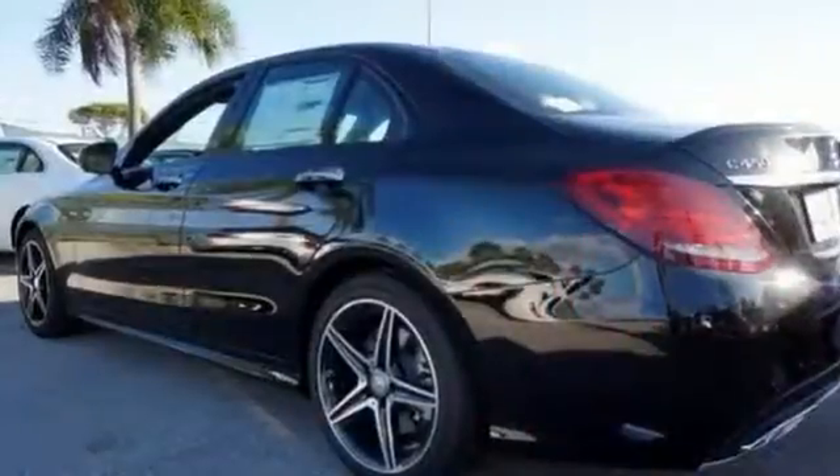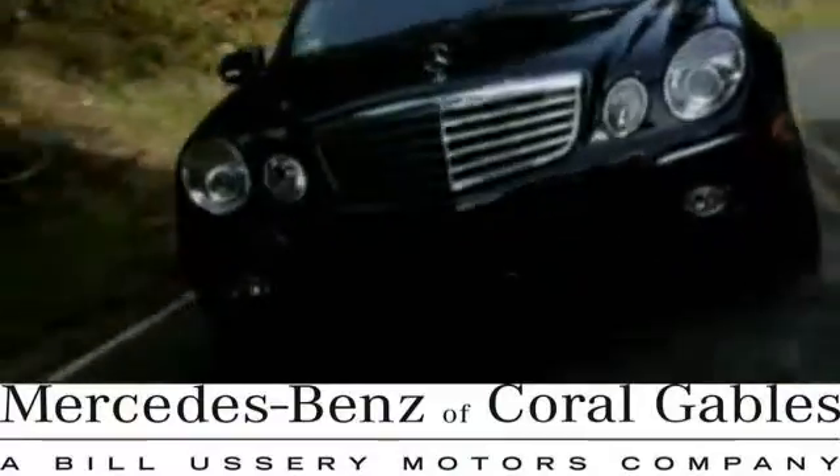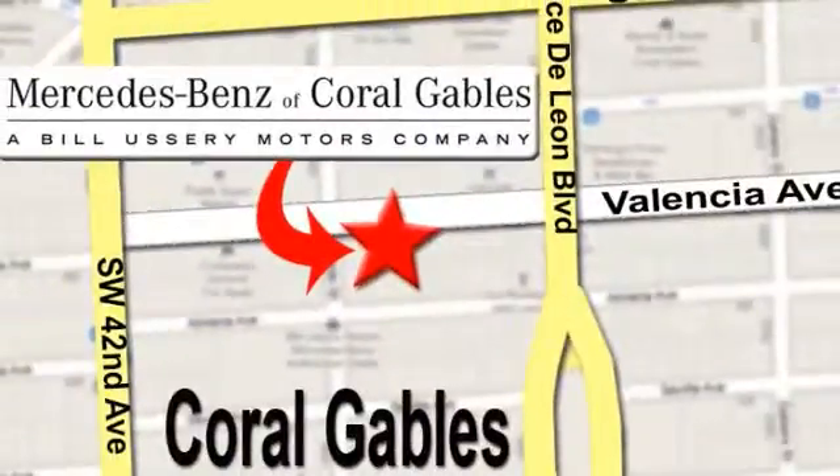We'd love to have you come in and take it for a test drive. At Mercedes-Benz of Coral Gables, our goal is to help you discover the true joy of driving. We're conveniently located just west of I-95 at 300 Almeria Avenue.